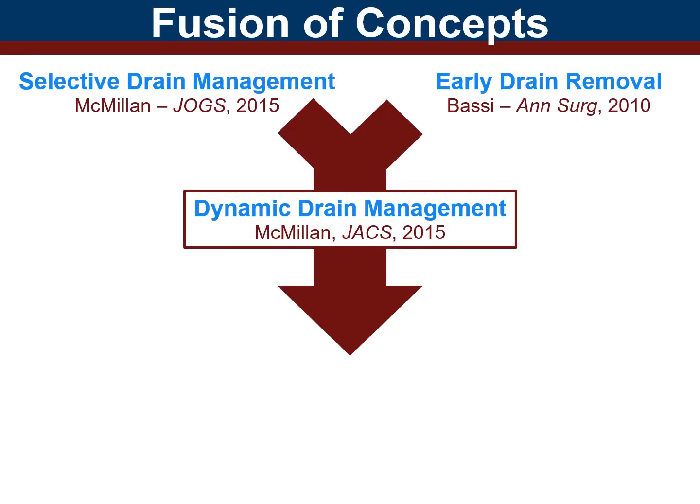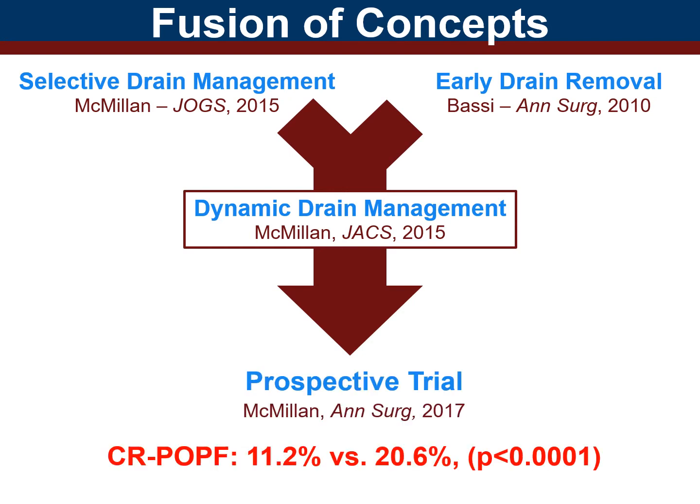By combining these two beneficial concepts, a dynamic drain management protocol for pancreatoduodenectomy was conceived. The efficacy of this protocol was originally tested in a prospective multi-center trial showing markedly reduced rates of fistula occurrence.